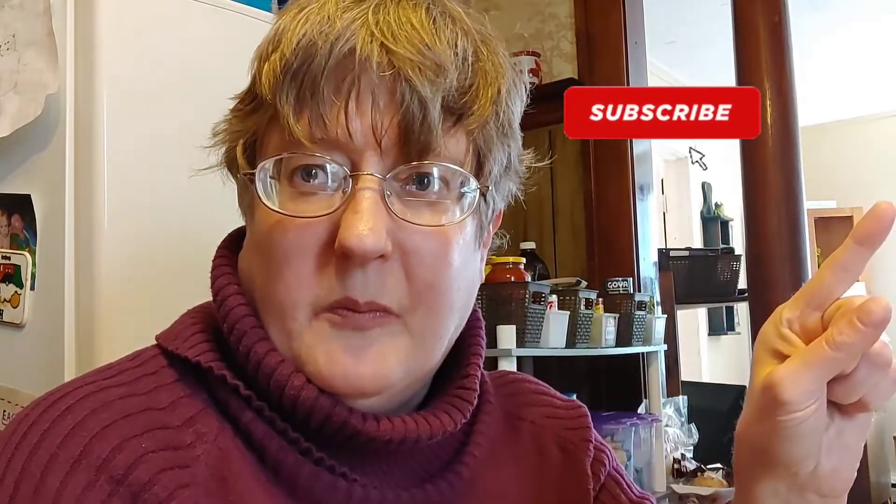If you liked my haul today — which I know you did — go ahead and subscribe, give it a big thumbs up, and tap on that bell.